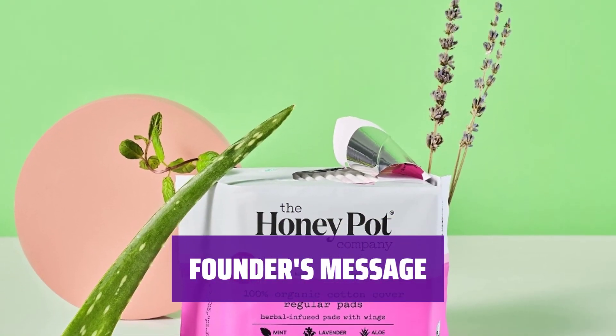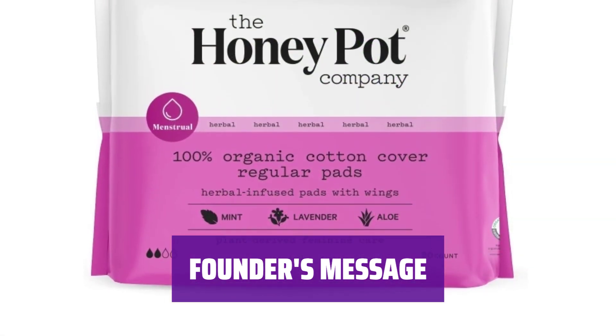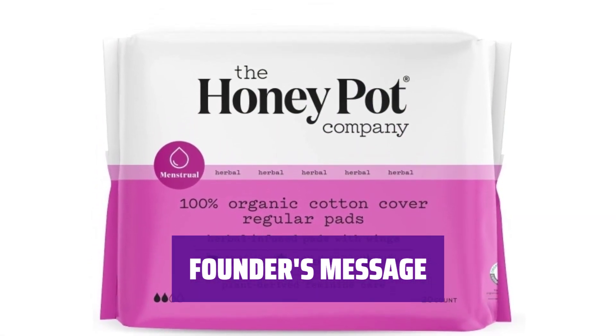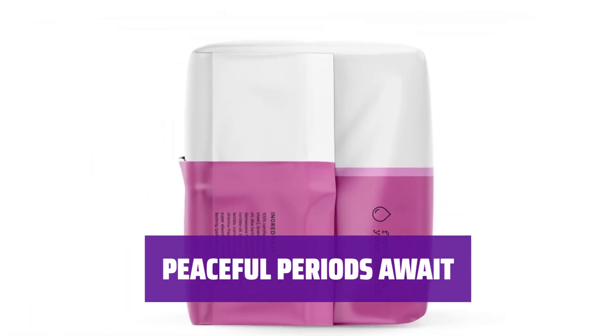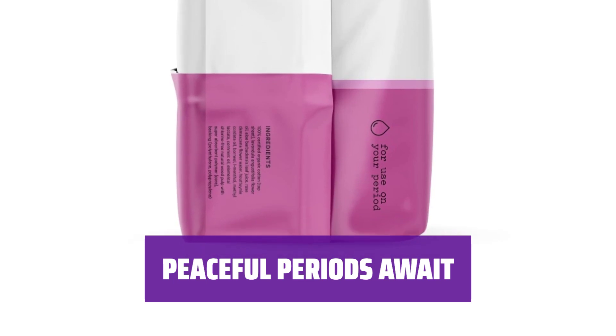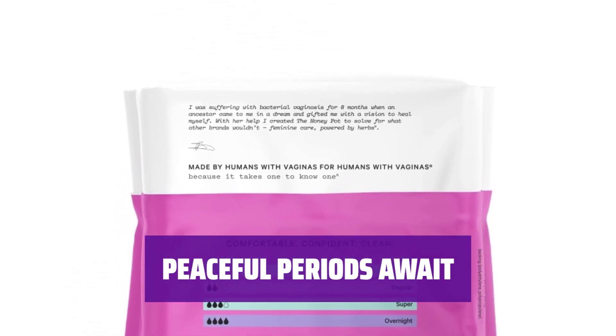Our founder, Bea Dixon, created the Honeypot powered by herbs to heal herself. Clinically tested and gynecologist approved, made by humans with vaginas for humans with vaginas. Join us in embracing peaceful periods with the Honeypot Herbal Regular Pads, created by humans with vaginas, for humans with vaginas.